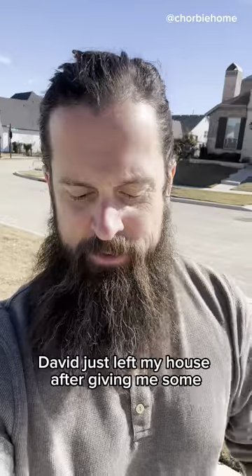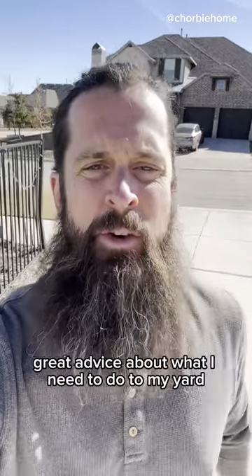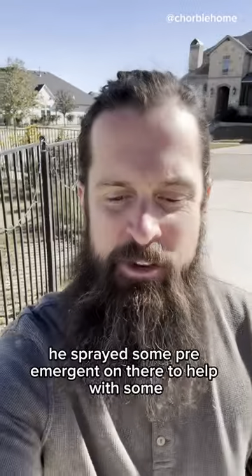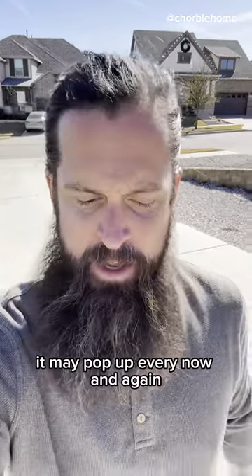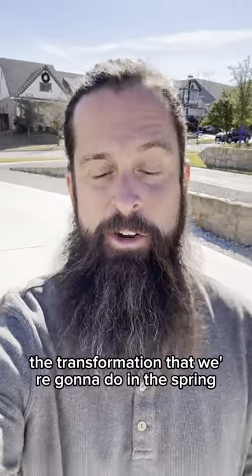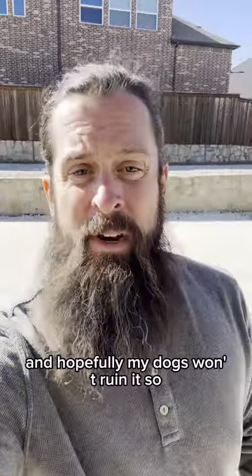David just left my house after giving me some great advice about what I need to do to my yard that looks dead. He sprayed some pre-emergent on there to help with some of the winter weeds that may pop up every now and again. He's really kind of prepping the yard for the transformation we're going to do in the spring — that's going to be interesting, and hopefully my dogs won't ruin it.